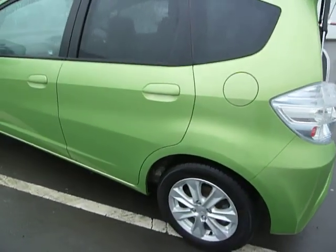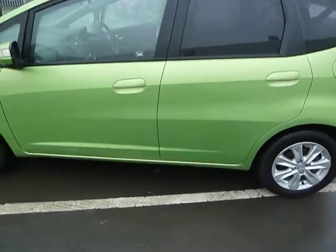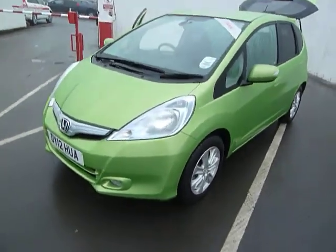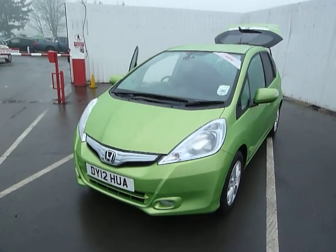This is a fantastic car to drive, and if you'd like to test drive this vehicle please don't hesitate to call and ask for Craig or my colleagues Ian and Dan. Many thanks.